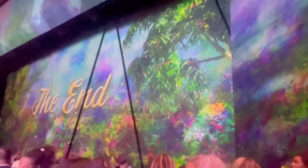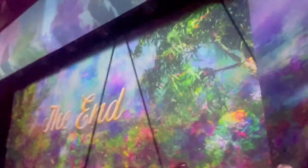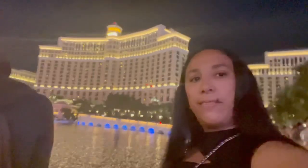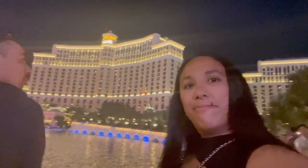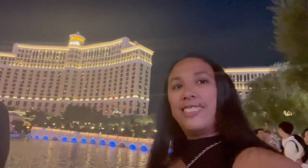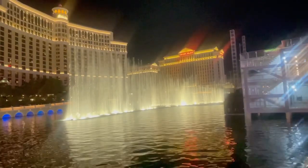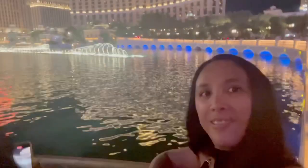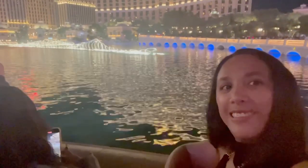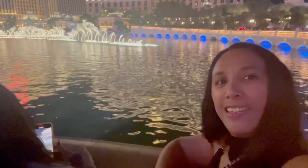Adele's concert has now ended, but I'm not ending the video here. Let's go stop by the Bellagio Fountains because no visit to Las Vegas is complete without seeing the fountains. I hope you guys enjoyed watching this video. Please hit like and subscribe and stay tuned for more Las Vegas videos. Thanks for watching. See you soon.